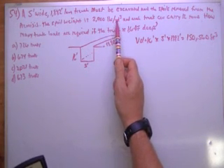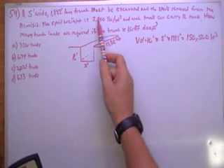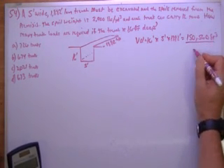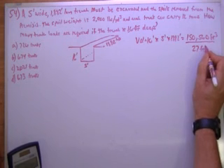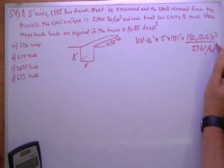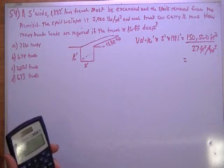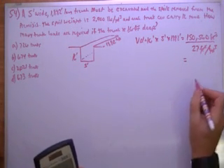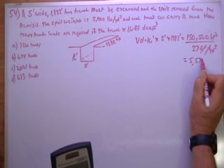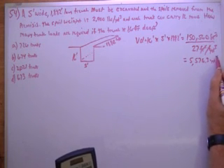The weight is 2,900 pounds per cubic yard, so we've got to convert. I prefer to take the cubic feet and turn it into cubic yards by dividing by 27, which gives me 5,570.6 cubic yards.